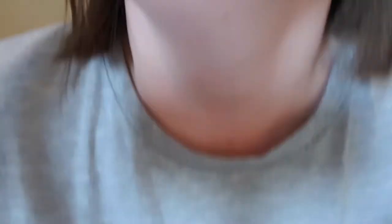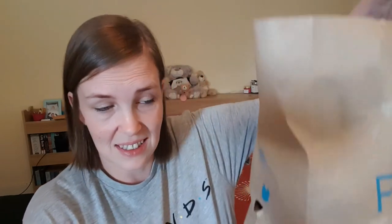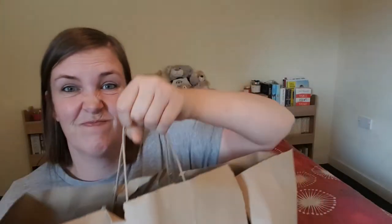Anyway, let's get into the haul! I got this Friends t-shirt from the men's section — it's exactly what I had in mind: a simple Friends t-shirt with a logo on the front. I couldn't find that in the women's section. It was six pounds and I got it in a large.